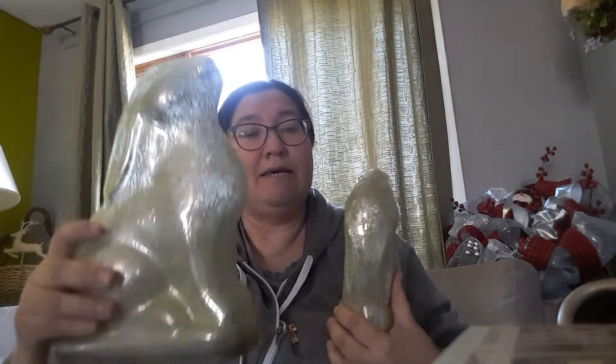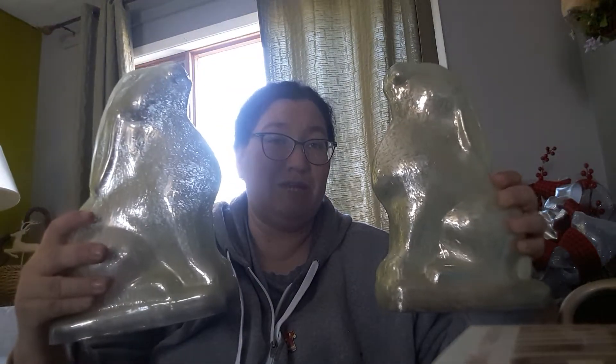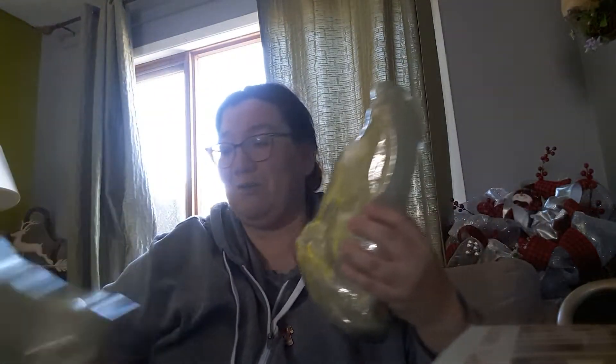I know they came from Home Sense, which is a store here, sort of like TJ Maxx down in the States. There was a tag on one at one time, but it must have fallen off. The compare price on these was $24.99 each, which means they were probably about $16.99 at the store. They were $2.99 each at the thrift store, and because it was 50% off, I got both bunny rabbits for $2.99. It is a steal — cannot go wrong with that.